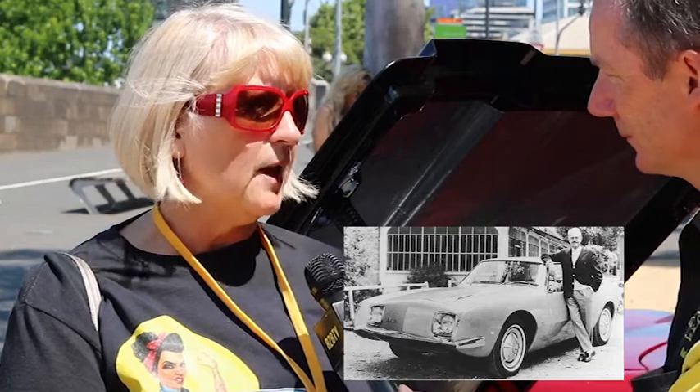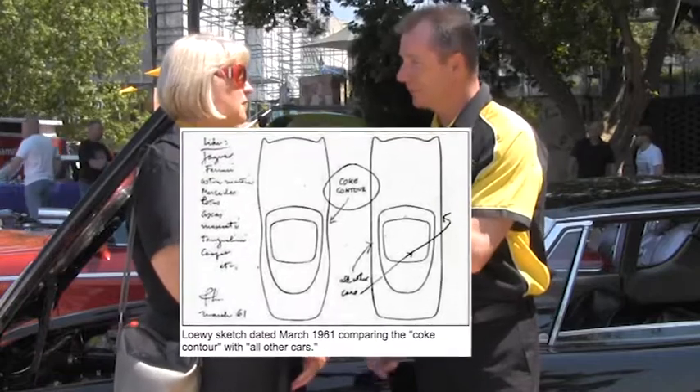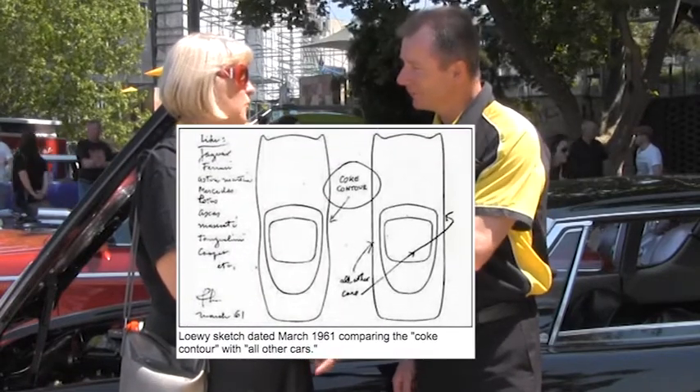It was designed by Raymond Loewy, and he designed the Coke bottle. So the guy who designed the Coke bottle actually designed the car? Yes, he was the head designer.